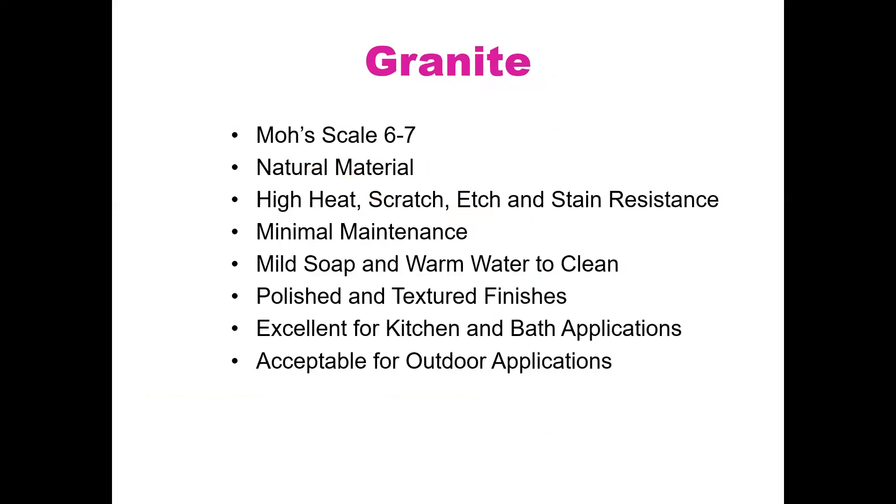Make sure you get the soapy residue off when cleaning, or else you'll get a soapy buildup. Granite is excellent for kitchen and bath applications — it could go anywhere. You can cut on granite; you will probably dull your knife before you damage the granite.